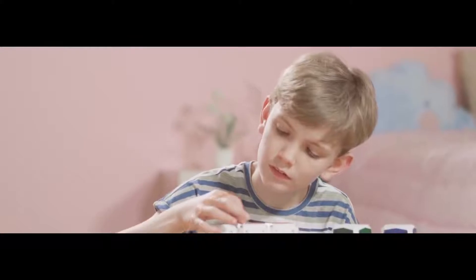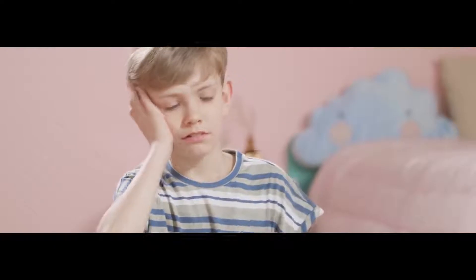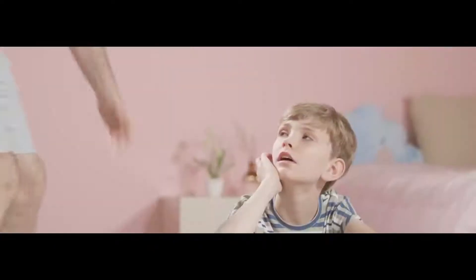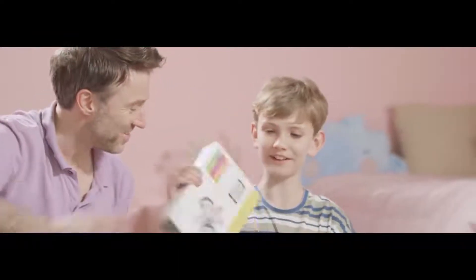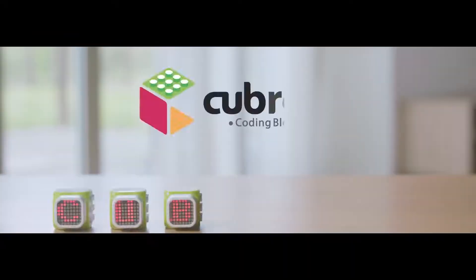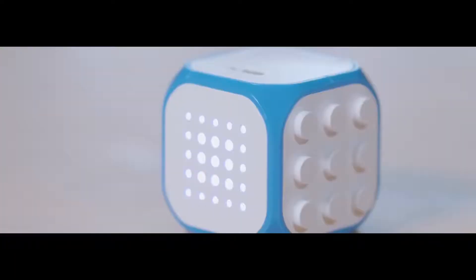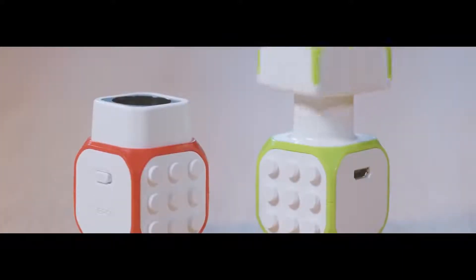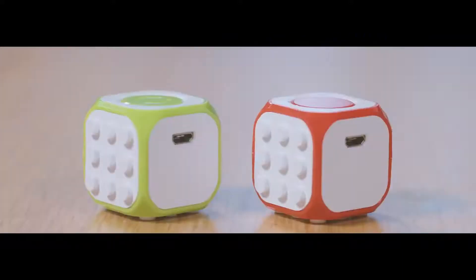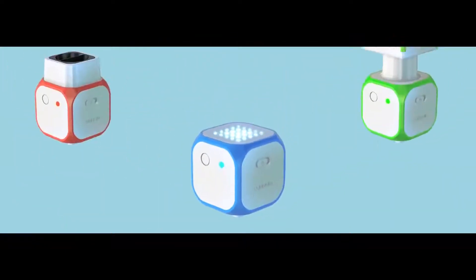Have your children experienced various coding products before? Do your children ask for your help because the coding products and connecting complicated wires are too difficult to play with? We introduce you to the world's easiest and fun wireless coding blocks. Cubroid is comprised of seven types of blocks: master block, LED blocks, light sensor blocks, proximity sensor blocks, DC motor blocks, sound blocks and touch sensor blocks. Each block has a wireless module and battery inside and all the blocks run on wireless communication.